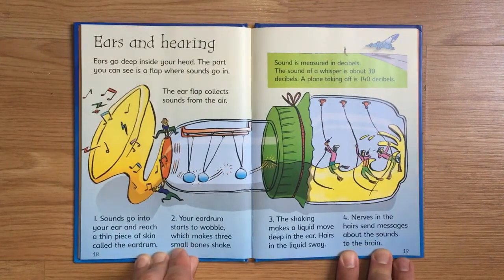Ears and Hearing. Ears go deep inside your head. The part you can see is a flap where sounds go in. The ear flap collects sounds from the air. Sounds go into your ear and reach a thin piece of skin called the eardrum. Your eardrum starts to wobble, which makes three small bones shake, and the shaking makes a liquid move deep in the ear.